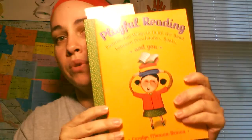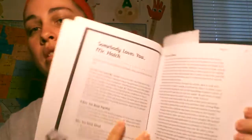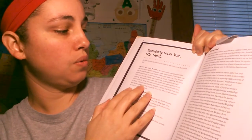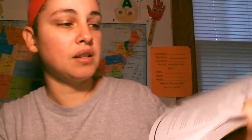I've been using them to give me ideas on books to borrow, and one of them actually has activities to go along with it. The first book is called 'Playful Reading' and it is by Carolyn Munson Benson. This is a book we took out of the library — it's called 'Somebody Loves You, Mr. Hatch.' It tells you the title, the author, and then what to do — a little bit about the book, what to do before you read it, after you read it, and an activity you can do if you're out and about.